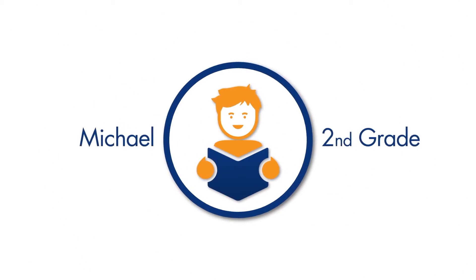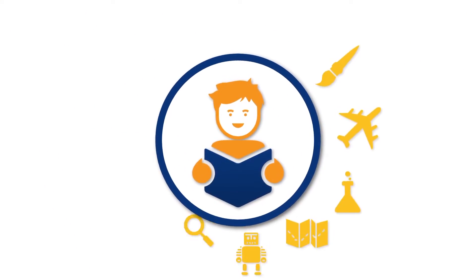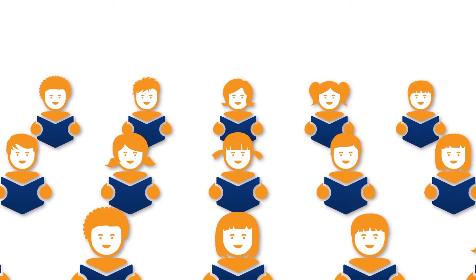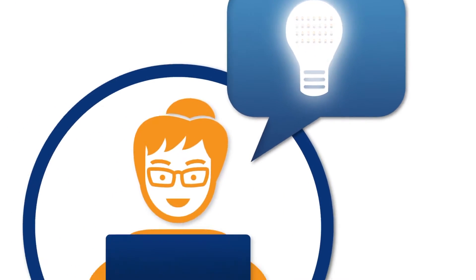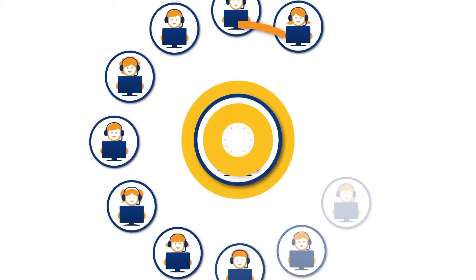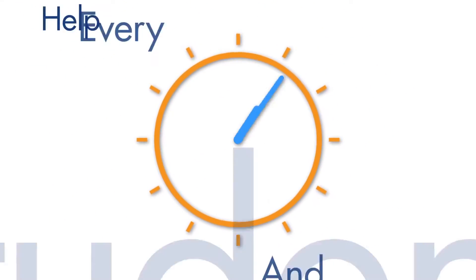Take Michael. He's in second grade and working on becoming a fluent reader. But in schools today, it's difficult for him to get all the one-on-one reading help he needs. What if there was something that could not only help Michael, but every student, and also save his parents' and teachers' time during their already full days?